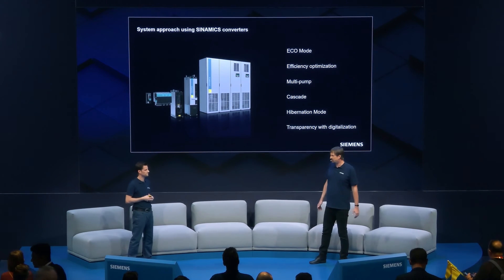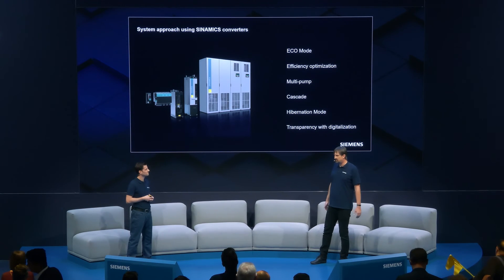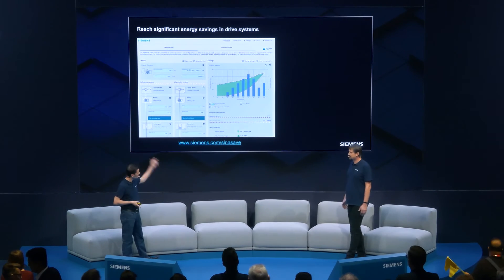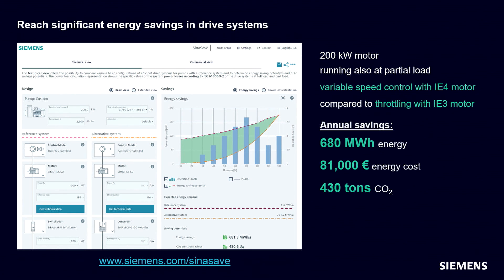Can I evaluate by myself which applications make sense for a converter from an energy saving point of view? Absolutely. CineSafe is again the right answer. For example, suppose you are running a 200 kW IE3 motor using the old throttling operation mode to control a pump. You just compare that with IE4 with a drive. Based on the pump load, the green area in the tool represents your energy savings.